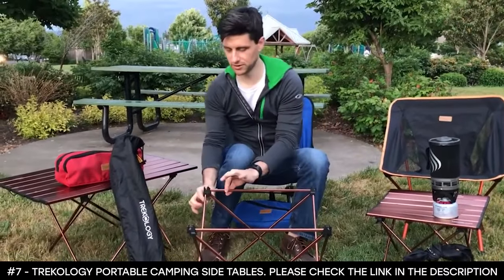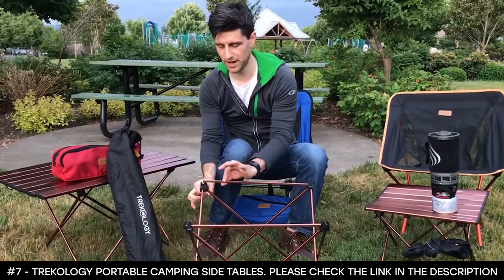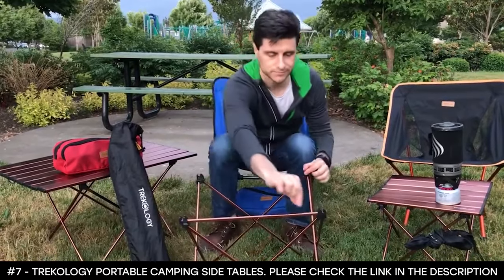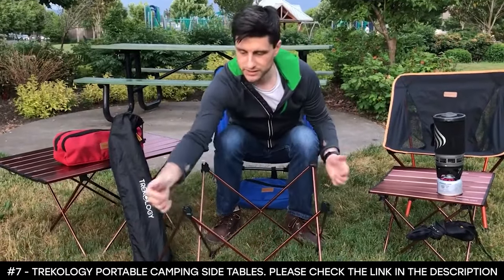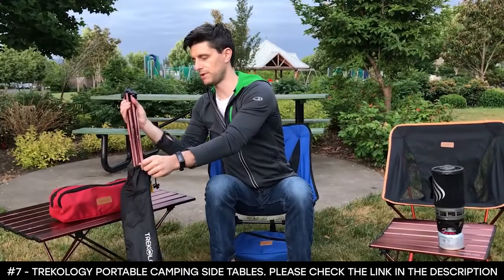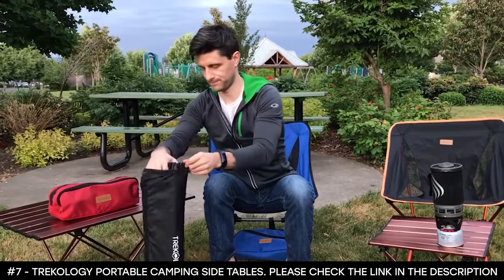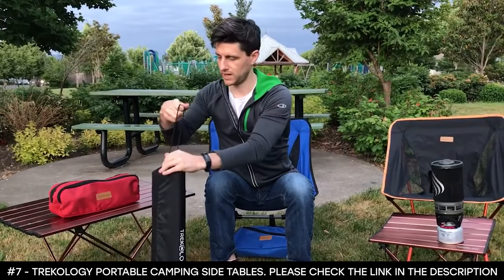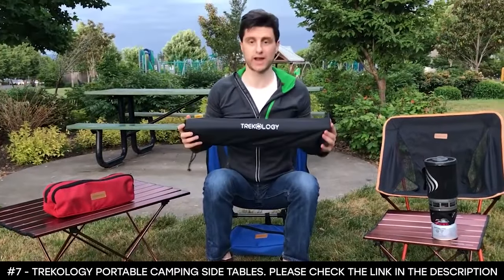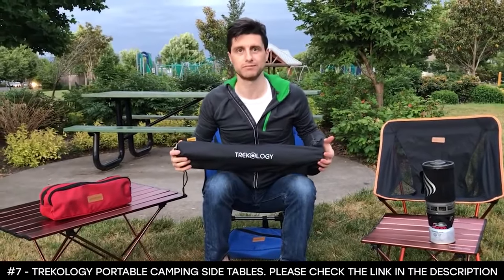Now for the legs of the table, you simply pull up on this horizontal bar of the table, hold it down to the other side, take the opposite corners of the table legs, simply pull them together, and that can go back in the bag. And that's it. This is the Trekology Aluminum Camping Table.